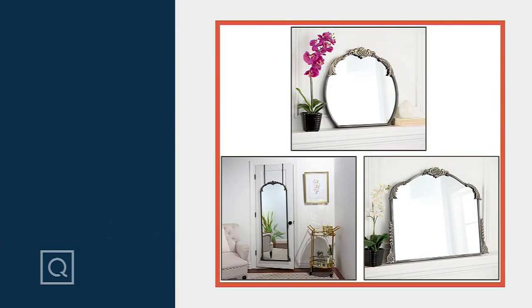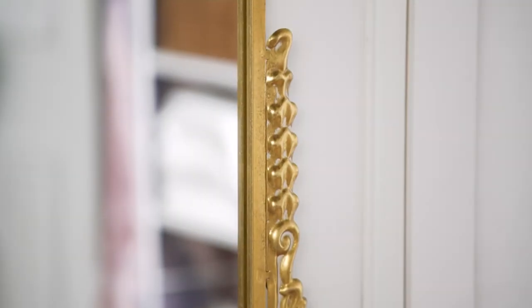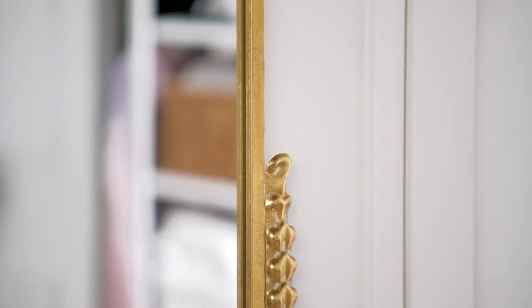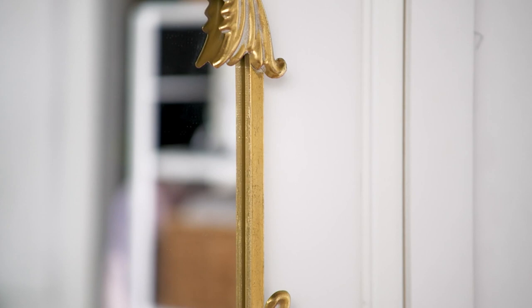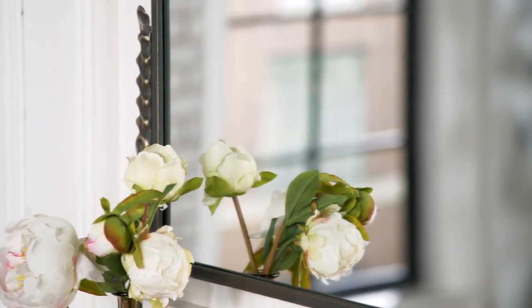We've got some amazing mirrors to show you right now from Home Reflections — some beautiful, beautiful vintage-inspired mirrors in three different shapes. I'm looking at all three of these and I don't know which one I love more. They're so very antique and cool.